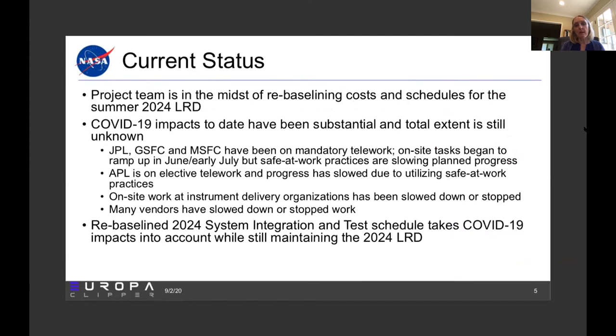We are currently in the midst of a rebaselining exercise — both cost and schedule — for moving from a launch readiness date of 2023 to 2024. Unfortunately, the impacts from COVID-19 to the Clipper project have been substantial and we are still understanding the total extent of the impact. JPL, Goddard, and Marshall had all been on mandatory telework, meaning no on-site presence was permitted. We did get permission to ramp up on-site tasks in June/early July, but under safe-at-work practices, which is slowing our planned progress. APL never went on mandatory telework, but people were encouraged not to come on site, and their progress was considerably slowed as well.